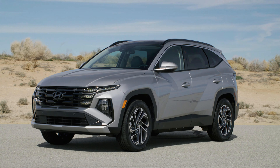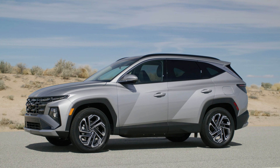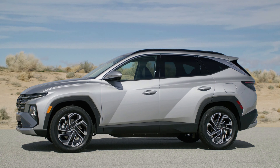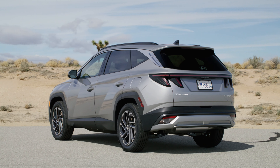The updated 2025 Hyundai Tucson debuts at the New York Auto Show with a host of upgrades. The compact SUV looks sharper than before in regular N-line and XRT trims, but what stands out is the redesigned interior injected with Hyundai's latest tech bits.